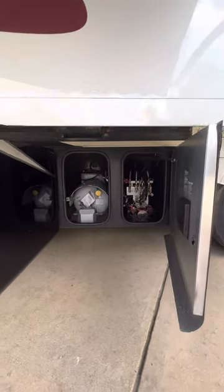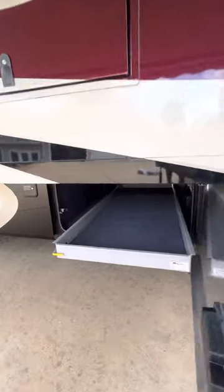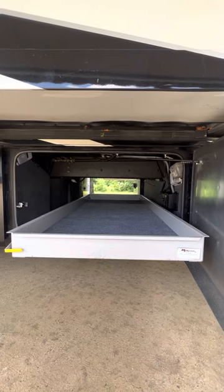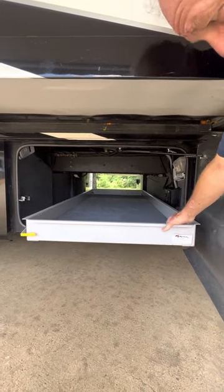Here we have our propane tank and our hydraulic system for the slides. There is also a pullout drawer in the pass-through storage area, which is very nice for access to all your toys.